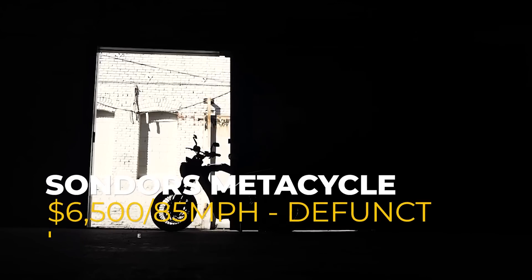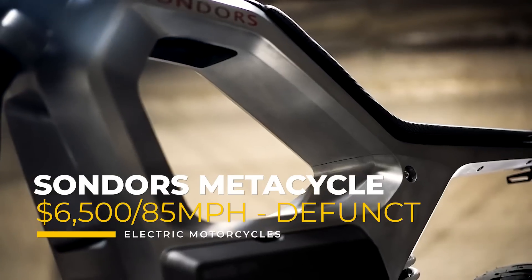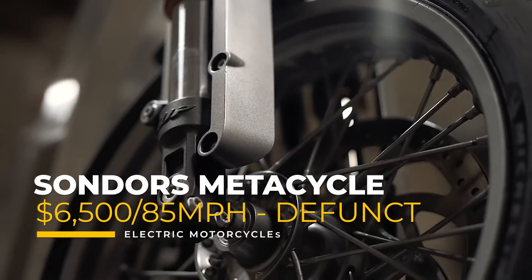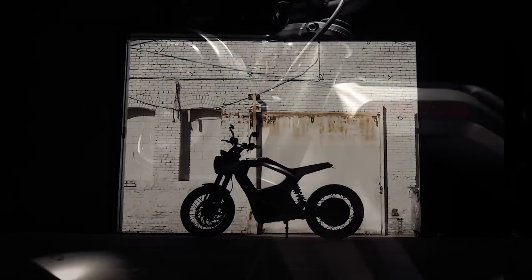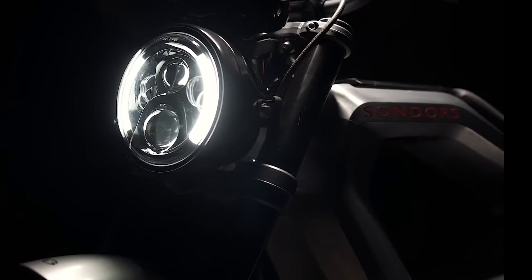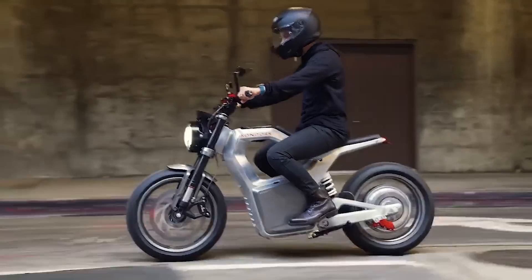This is the highly anticipated, yet still defunct, Saunders Metacycle. There are no updates on this project since it was last reported on, but hopefully Saunders sells this design or gets his act together and gets this bike out there — because truthfully, it's a design worth seeing on the road.